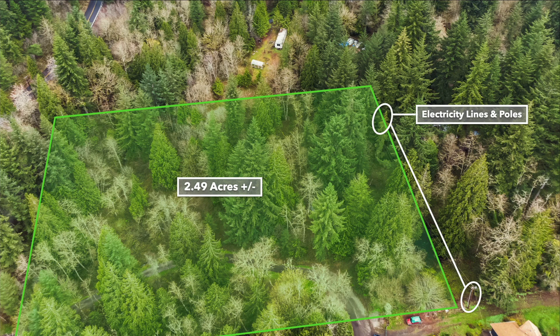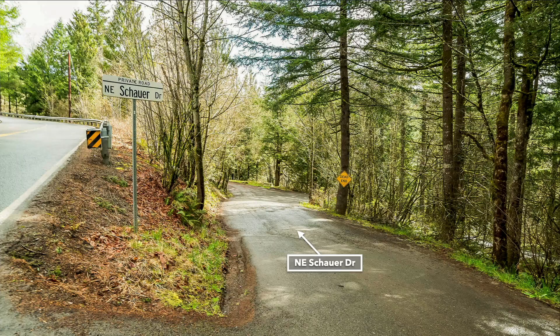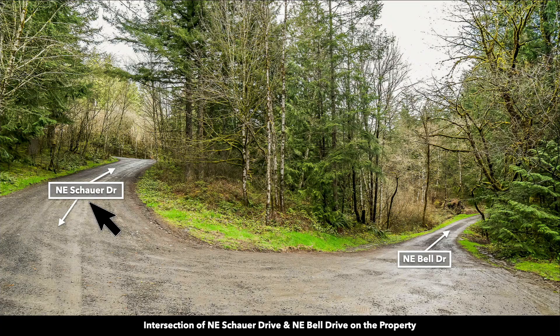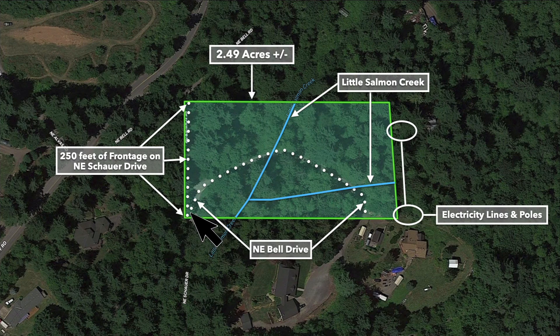You already have access to electricity and water through Clark Public Utilities. Here are the roads to the property — there's garbage pickup and you can also see the underground telecom lines. This is the intersection of Northeast Shower Drive and Northeast Bell Drive. Going back to this image, that intersection is right here, where Northeast Shower Drive and Northeast Bell Drive meet.